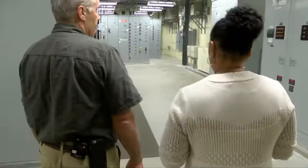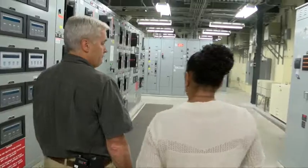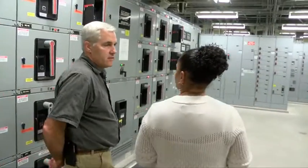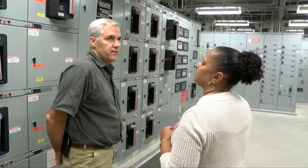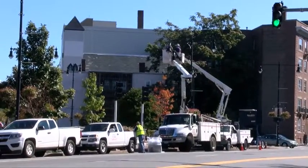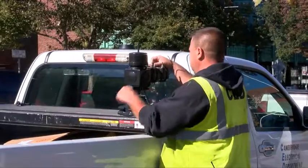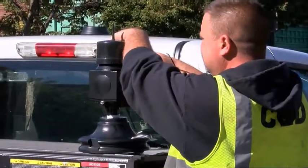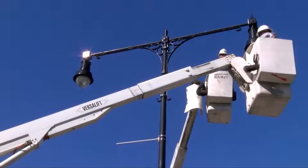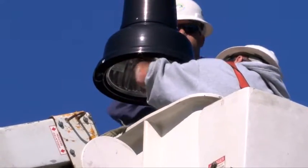Steve is the city electrician for the city of Cambridge. Back in 2014 the city decided to change all their street lights to LED street lights, and they decided to do that in a couple of phases. The first phase was to retrofit the 5,000 street lights. The second phase was to swap out all the decorative and park fixtures, and included in those two phases was the installation of an adaptive lighting system.